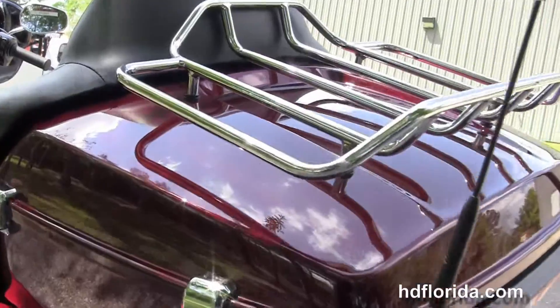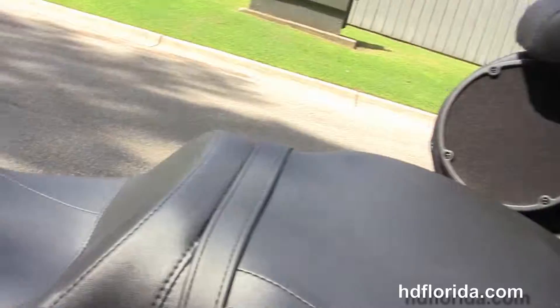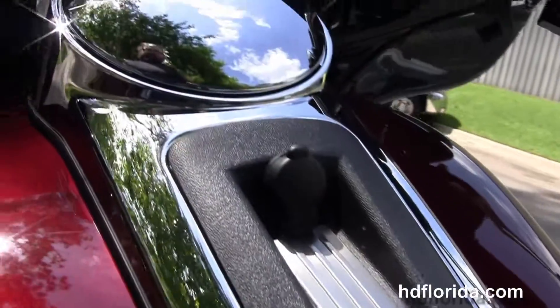This is the King Tour Pak with a one-touch latch, and on top of that we have a premium chrome luggage rack, and inside a secondary 12-volt power supply where you can charge up electrical devices while protecting them from the weather.